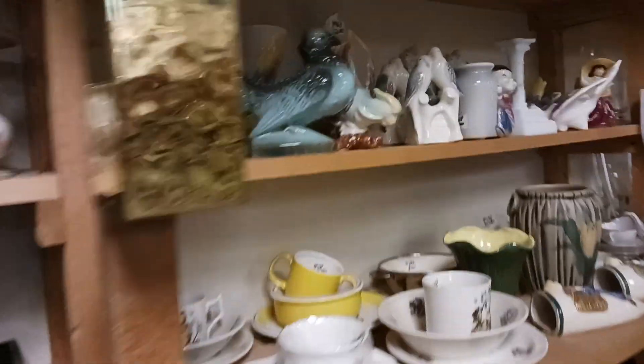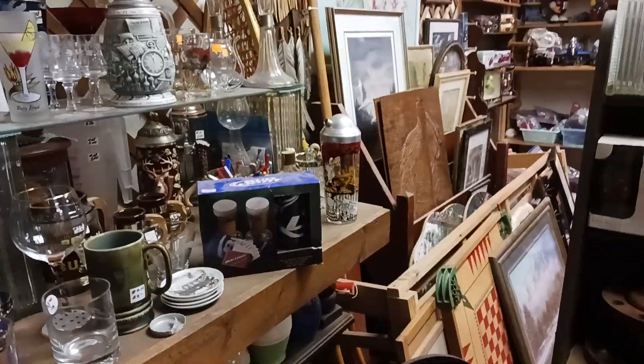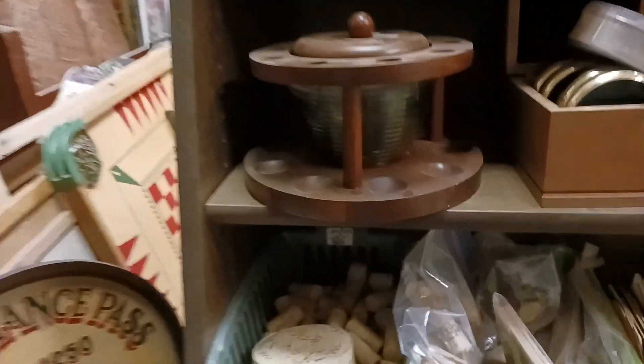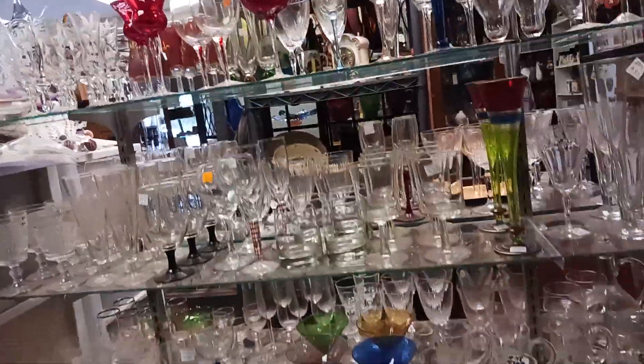Three bucks. A lot of ceramic stuff. I'm just in my grandma's house. The old vases. A lot of glassware.